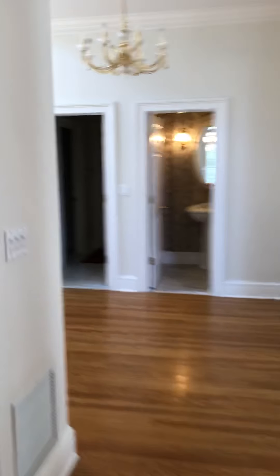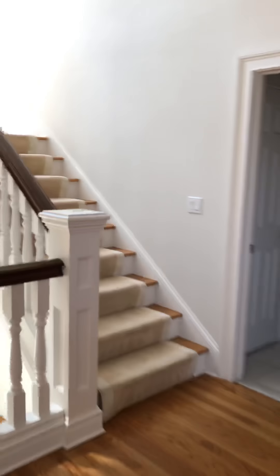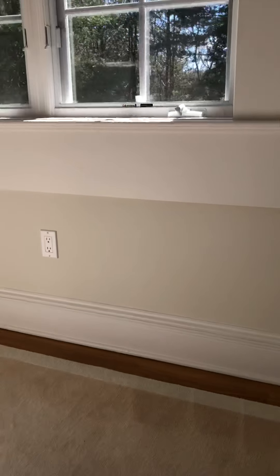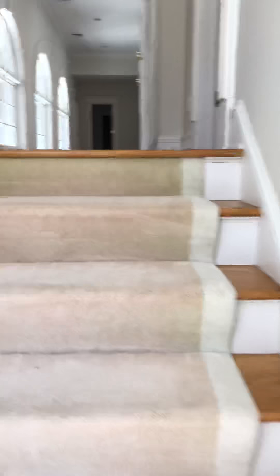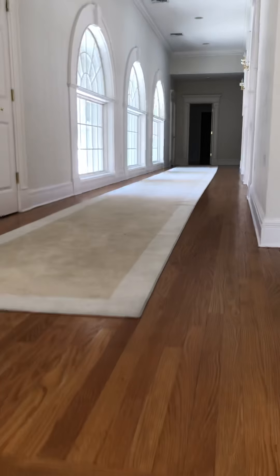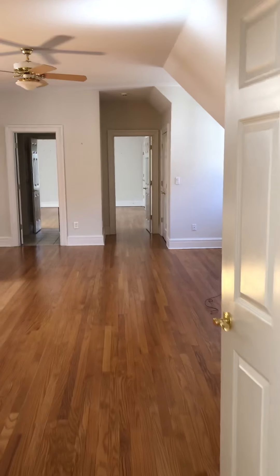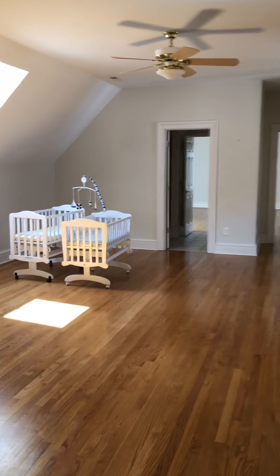The master suite is on this main floor and then we'll go up to see the other five bedrooms upstairs. Below us is the lower level with huge ceilings — the floor is being redone, so I can't take you down there right now. Up here on the upper level there are two bedrooms with a jack and jill bathroom.